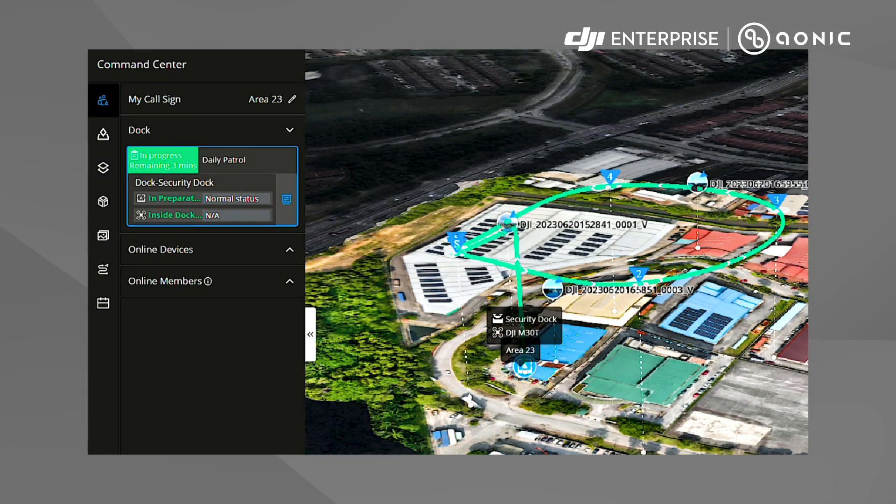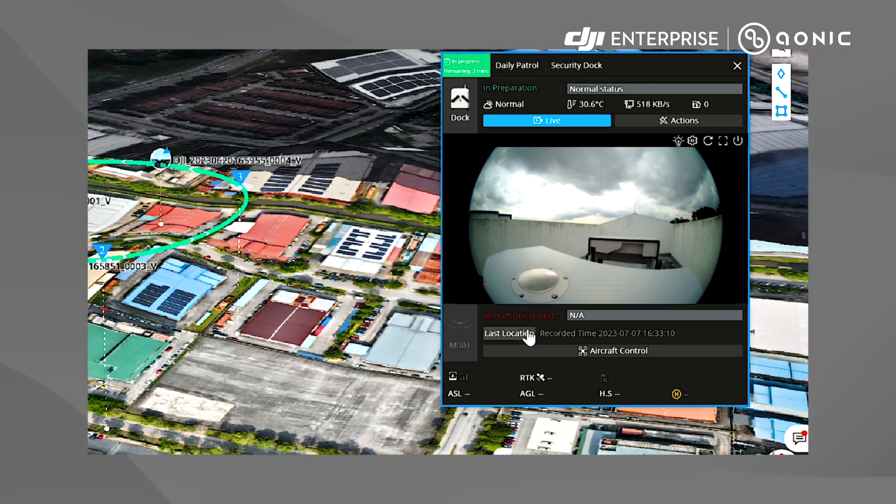The drones execute patrols automatically, ensuring continuous surveillance as per the predefined schedule.